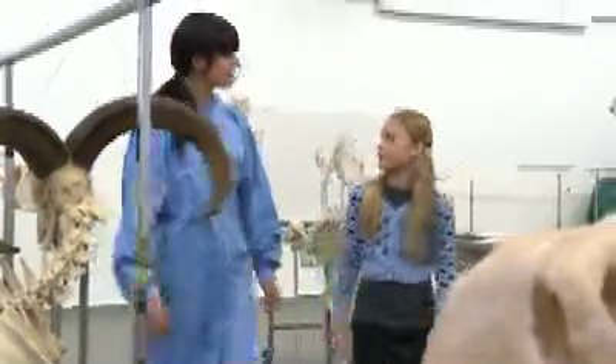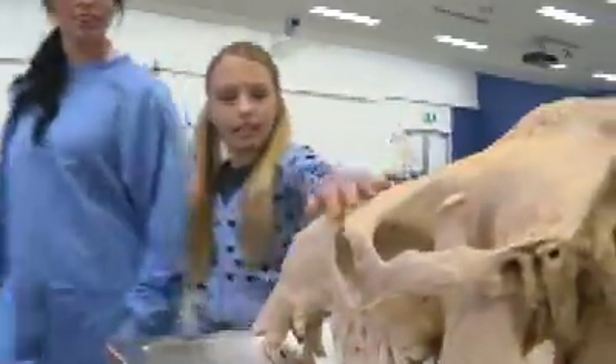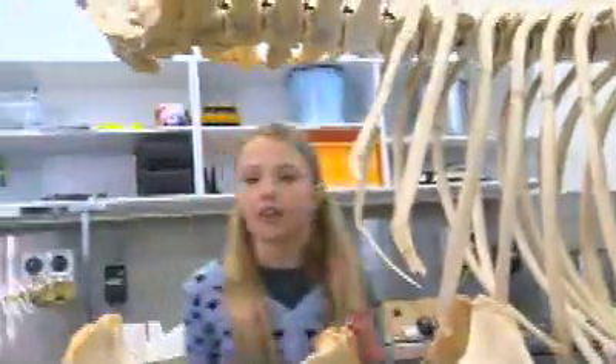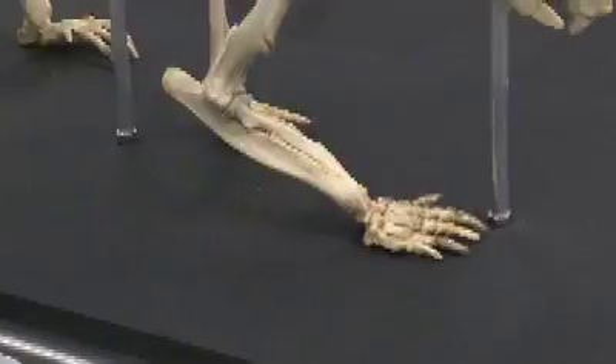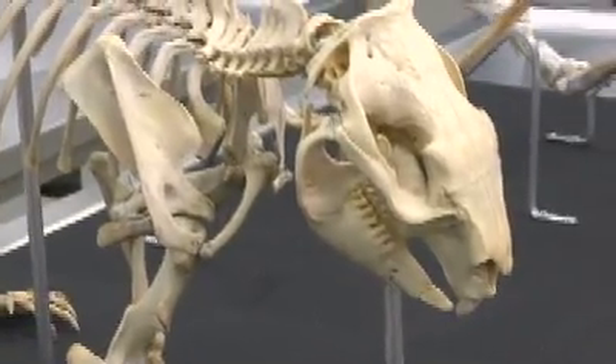I'd love to see how you build a skeleton. Would you mind showing us? So where do all these different bones come from? Well, we're lucky enough to have a good relationship with some of the local zoos and wildlife parks in our area.